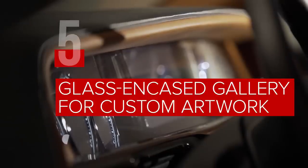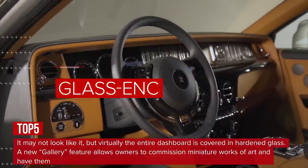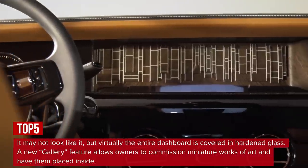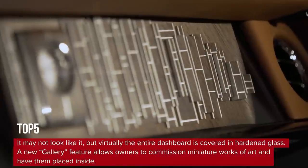It may not look like it, but virtually the entire dashboard is covered in hardened glass. A new gallery feature allows owners to commission miniature works of art and have them placed inside — commissioned dashboard artwork.